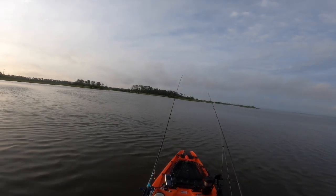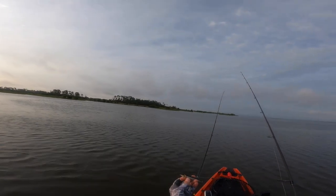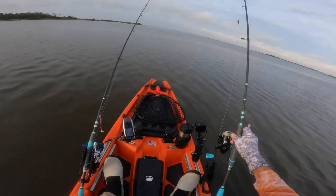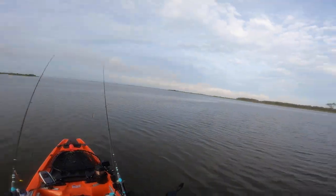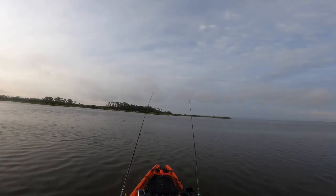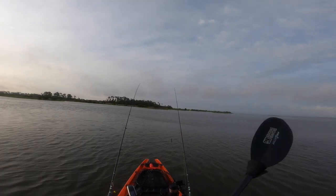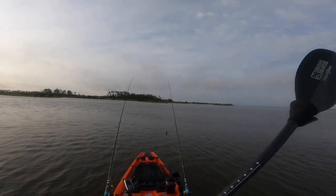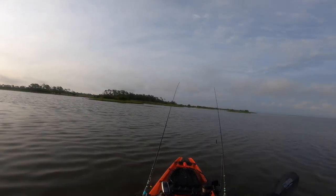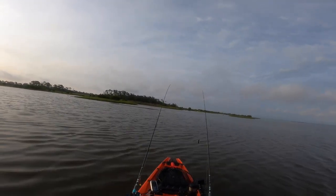Brian and Christy are up there. Here's what I'm doing — the Cricket Custom one-knocker topwater. I was throwing along this oyster bar over there with nothing. Brian looks like he might have a fish the way he's fighting — yep, looks like he does. Must be some size; he's not horsing it, he's taking his time.